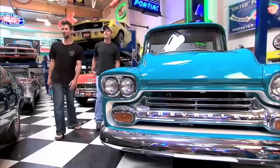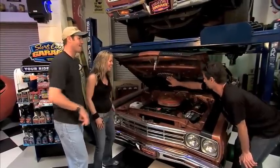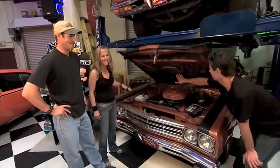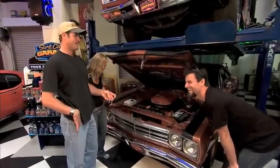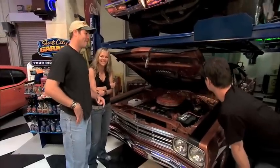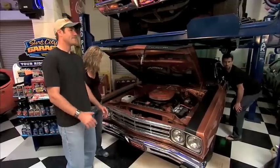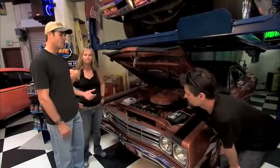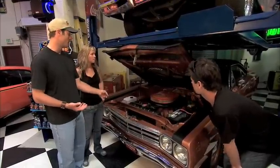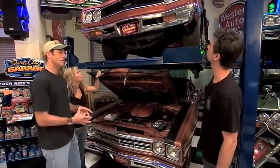Hey guys, come check out this Roadrunner! Bench seats, 383, 4-speed — and it's got an air grabber hood. When you open the air grabber, it goes right down into the coyote duster. What an air grabber does is it takes the air and grabs it — basically where they got the name. They actually made a deal with Warner Brothers in 1968, got the rights to the cartoon characters and put them on the Roadrunner, as well as the horn sound. That horn sound actually came out of a Jeep — to get that horn sound correct, they used a Jeep horn. It was very worth it.